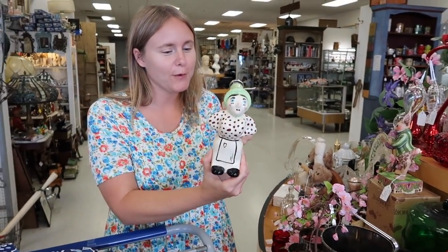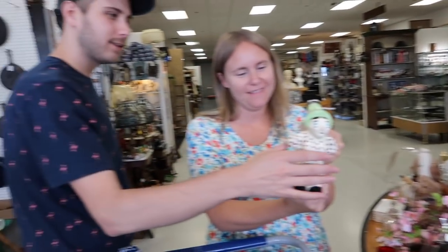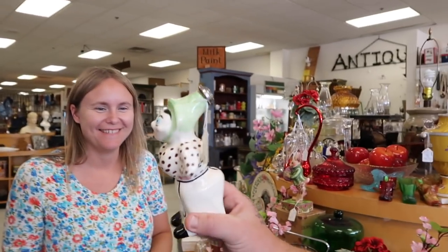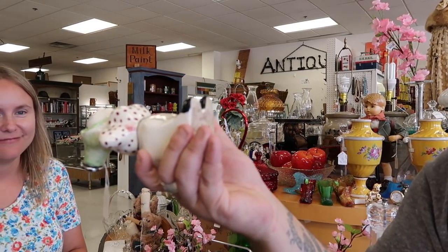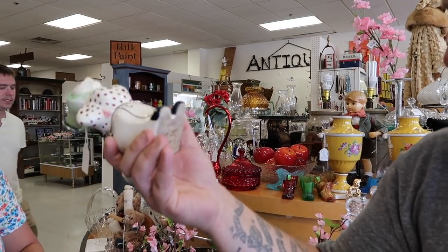I'm surprised it's not marked firm. It's a laundry sprinkler — a laundry sprinkler! I wouldn't have known that. I called it a vinegar bottle. You taught me something today — I did not know that was a laundry sprinkler.